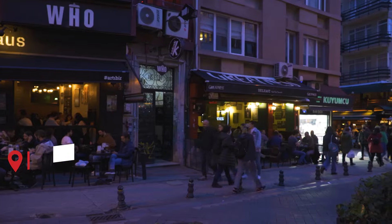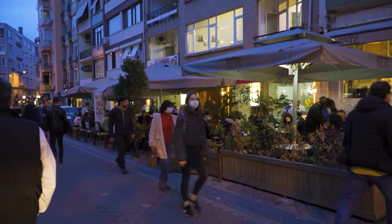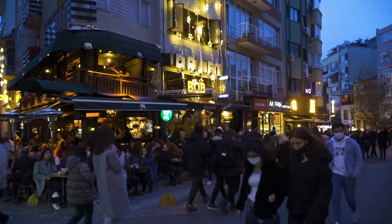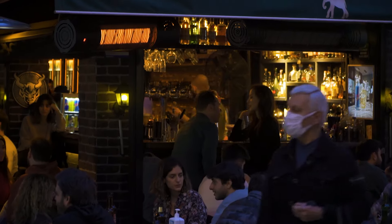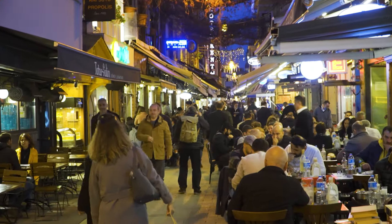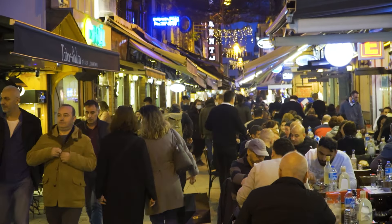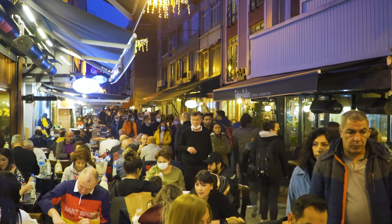If you want to experience the nightlife in Istanbul, then this place is a great choice for you. You'll find tons of pubs, bars, meyhane — these are special places in Turkey where rakı and other alcoholic beverages are served along with traditional Turkish foods and mezze — and even a few nightclubs to spend a great time with friends. This is an area that is mostly preferred by locals.